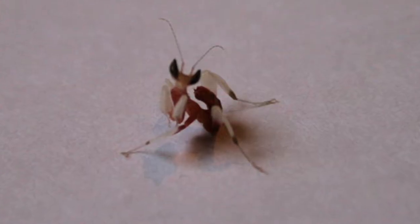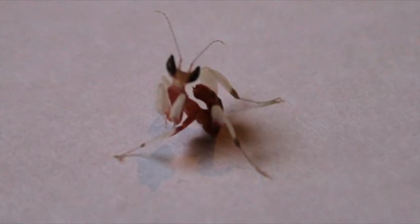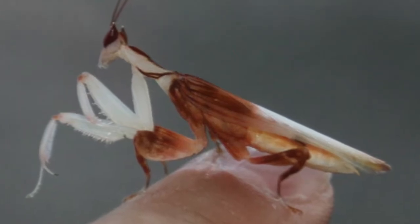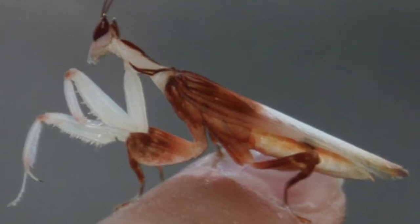The males are different. They remain small and brown in order to stay camouflaged while finding mates. They only grow up to 3 centimeters long and only molt five times. However, they mature more quickly than females.